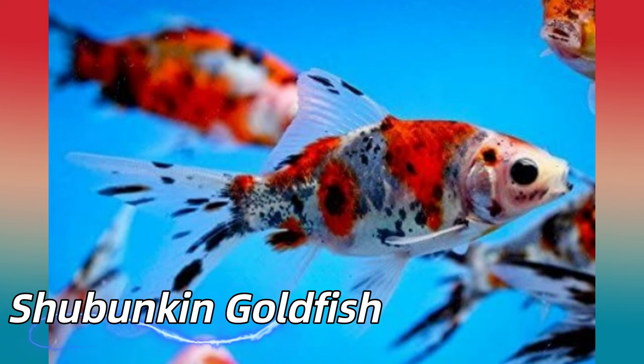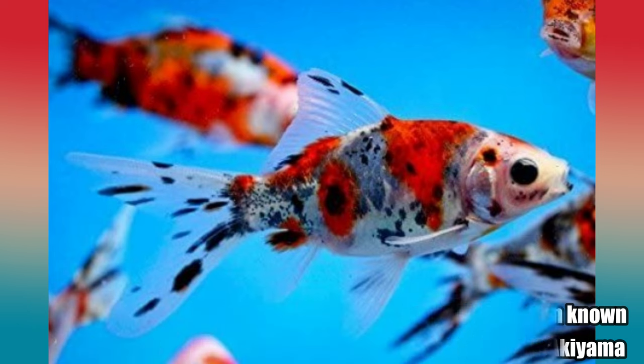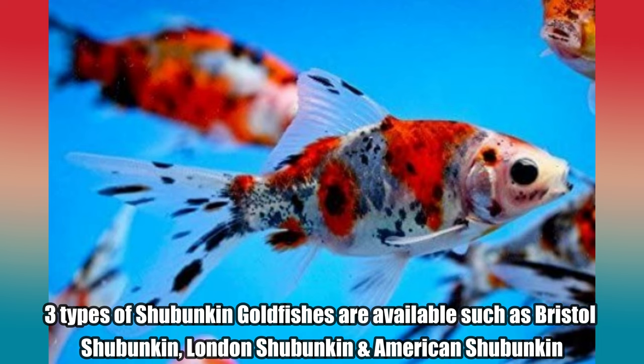Shavunkan Goldfish. Shavunkans are a hardy, single-tailed goldfish with a pattern known as calico. They were first developed in Japan by Yoshigoro Akiyama. Three types of Shavunkan Goldfishes are available such as Bristol Shavunkan, London Shavunkan and American Shavunkan.